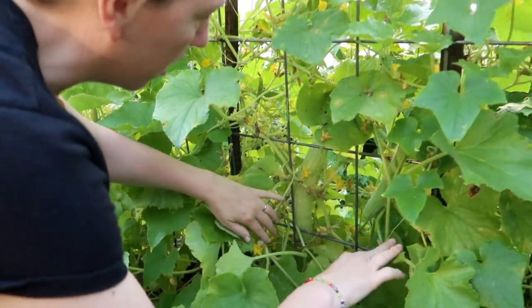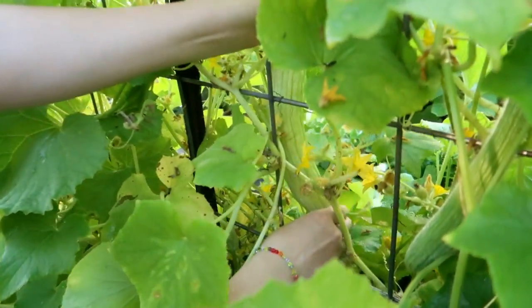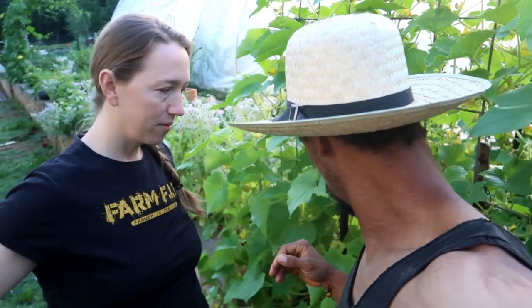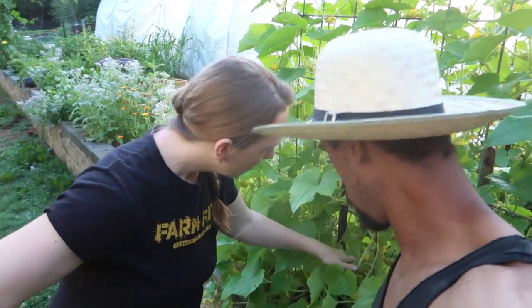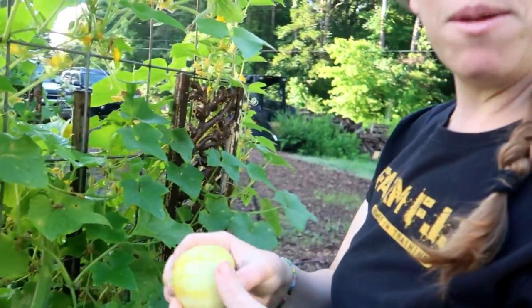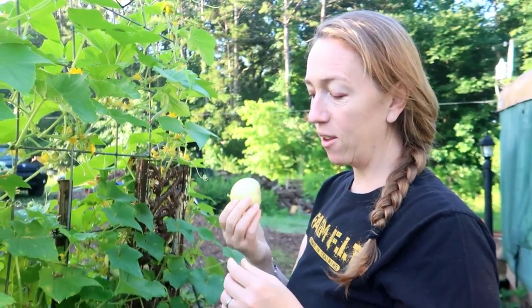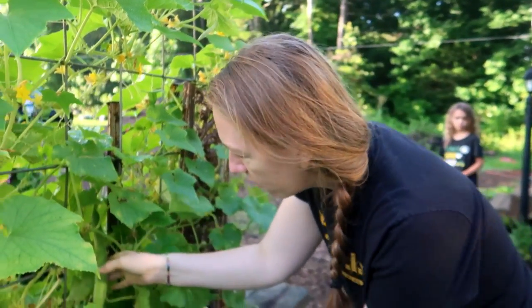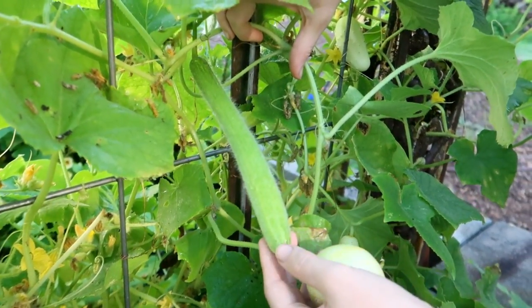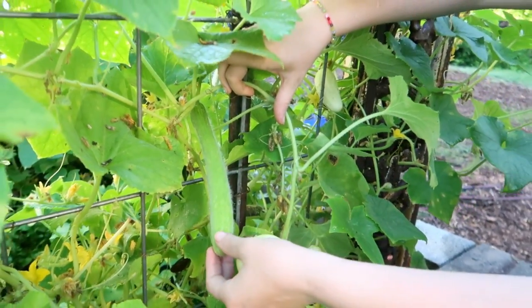Oh, here's another snake melon right here — wow, that's pretty long. I think I'm going to let it grow another couple days. I'd say that one's maybe 18 to 20 inches long. And here we have a lemon cucumber — they're pretty cool and crunchy. And here's another Armenian cucumber, similar to the seedless cucumbers you get at the grocery store. These cucumbers can be used mostly like any normal cucumbers — in salads and various things and they've been great.